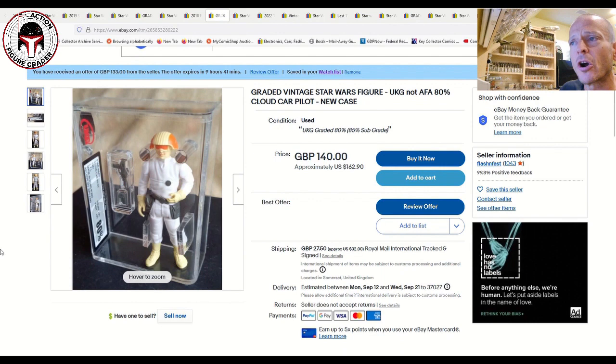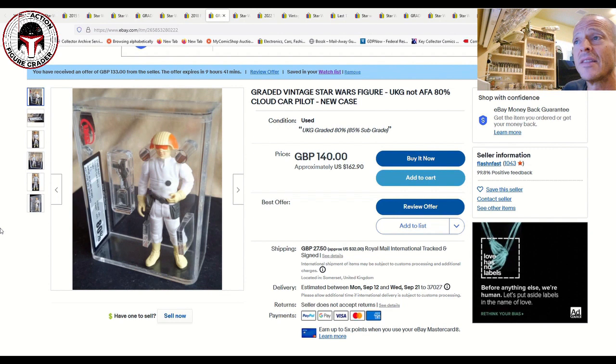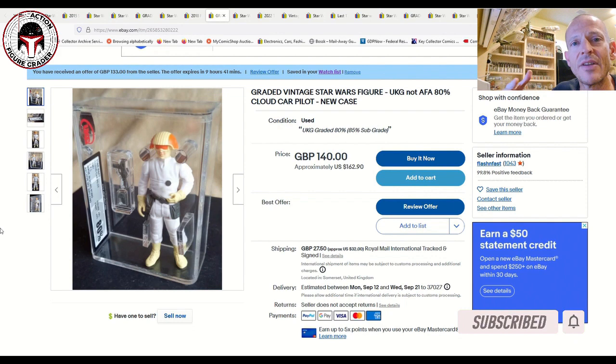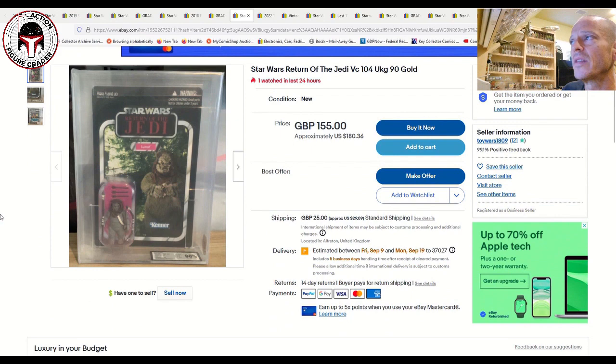Next is a UKG 80% Hong Kong COO Cloud Car Pilot with the brand-new case style — a beautiful figure. An AFA 85 recently sold for over $300; this UKG 80% is listed at $162.90 plus shipping, so roughly $200 all-in for US buyers — about two-thirds the price of that AFA example. This is the Hong Kong country-of-origin version.